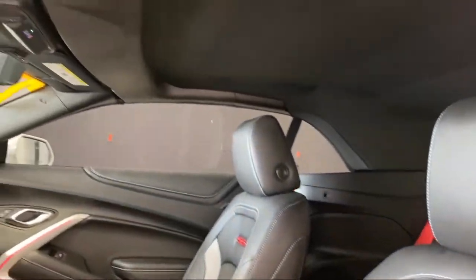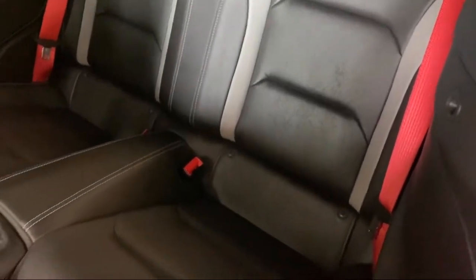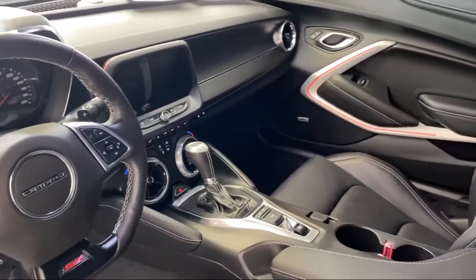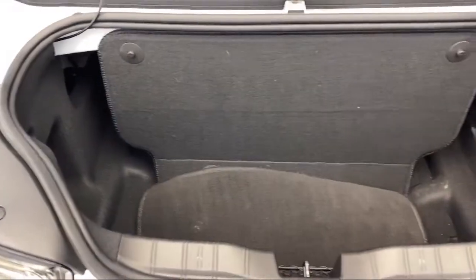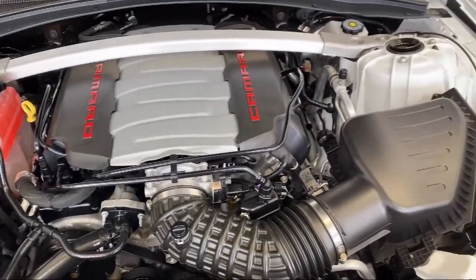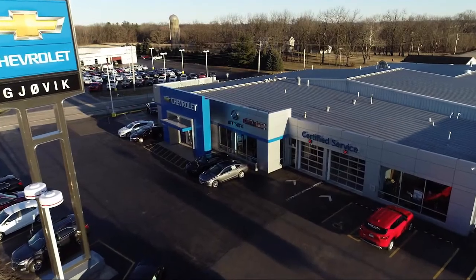It also features a Bose premium audio system, ventilated driver and front passenger seats, heated front seats, Apple CarPlay and Android Auto, remote start system, and has less than 15,000 miles on the odometer.